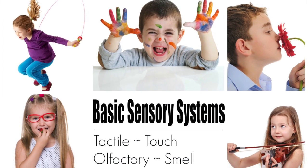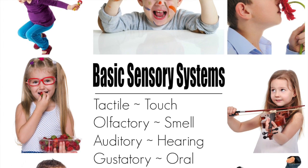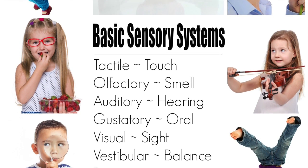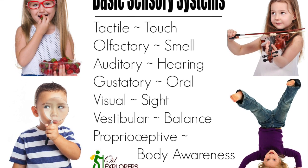So to recap, we have eight basic sensory systems. They are tactile, olfactory, oral, auditory, visual, proprioception, vestibular, and interoception.